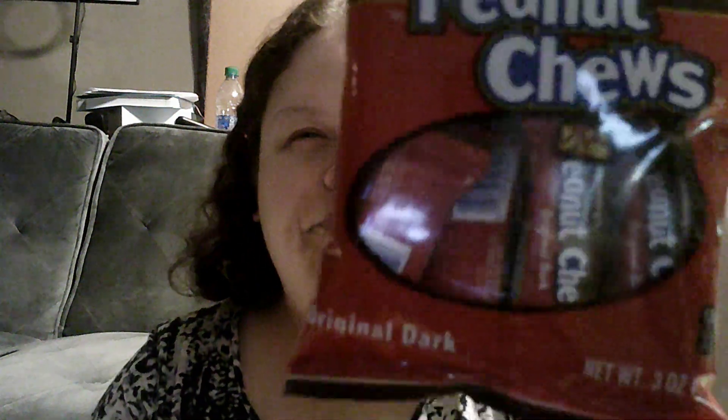Picked up some Goldberg's Peanut Chews — since 1917, three ounces.